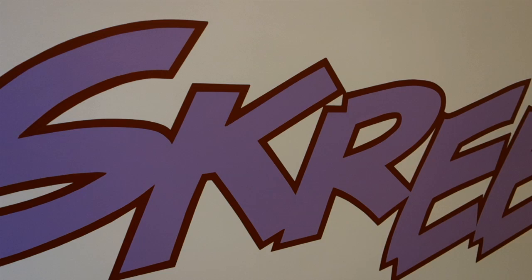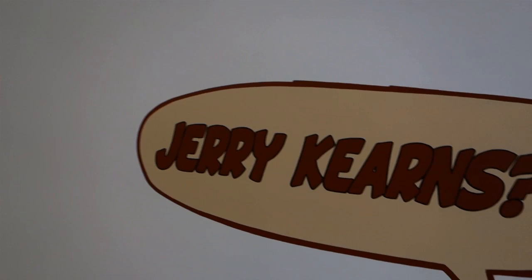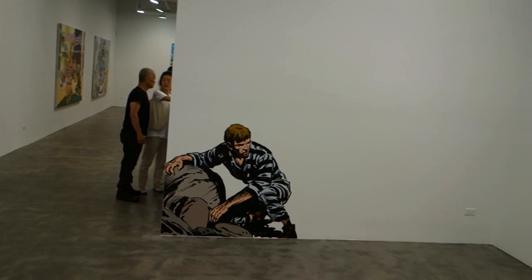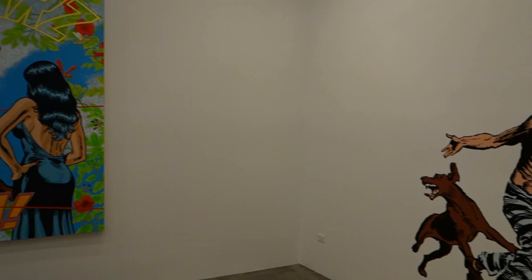Right here at the front end of the gallery, they've got a couple of his wall murals. This one is called Scree, and it's 36 by 418 inches. There's another one of his wall murals titled Luke.